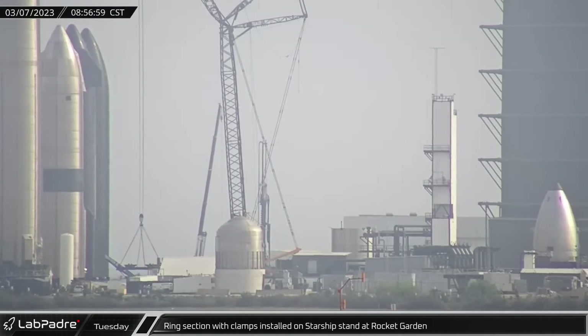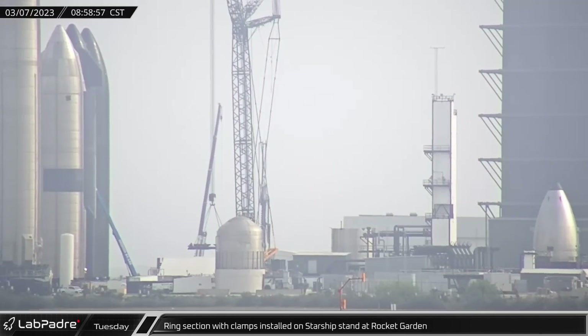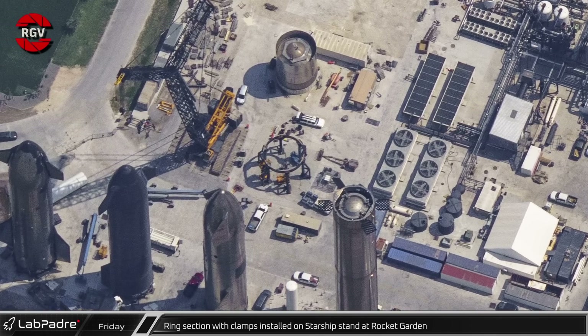The next morning, a new ring with six clamps for securing a Starship was lifted and installed on the new stand base that is being installed near the Rocket Garden, which can be seen here thanks to Mauricio from RGV Aerial Photography.